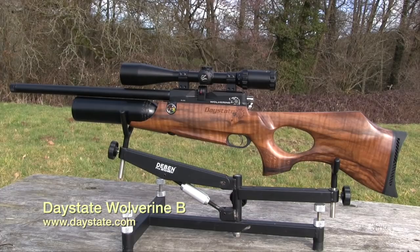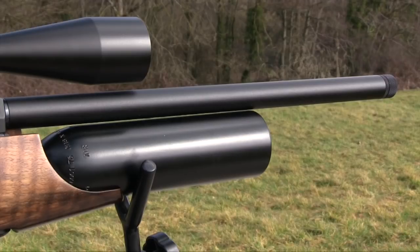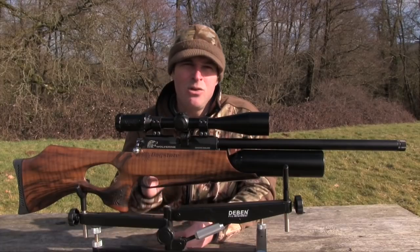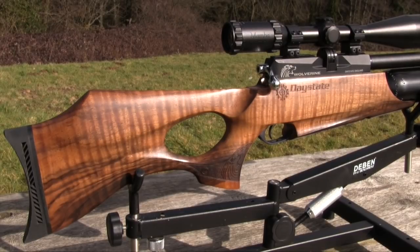This week's test rifle is not your average airgun. The Daystate Wolverine B has a suggested retail price of £1,142, yet the popularity of this airgun certainly suggests that punters are prepared to pay for top quality. So let's take a closer look and see just what you get for your money. Starting with the metalwork, it's absolutely flawless. The anti-glare black finish not only protects the metal from the elements, but also cuts down those tell-tale flashes that can spook a hunter's quarry.